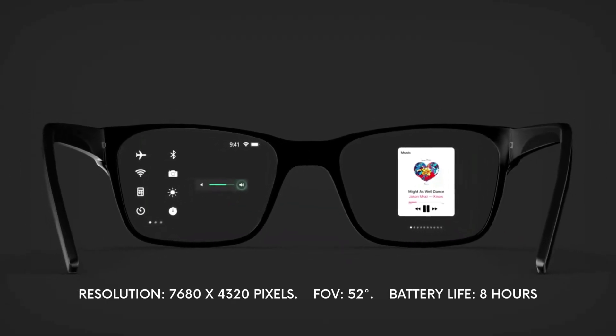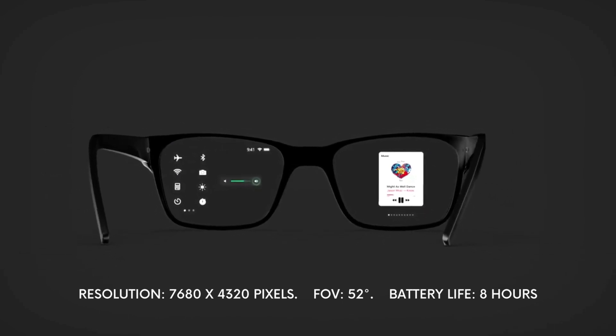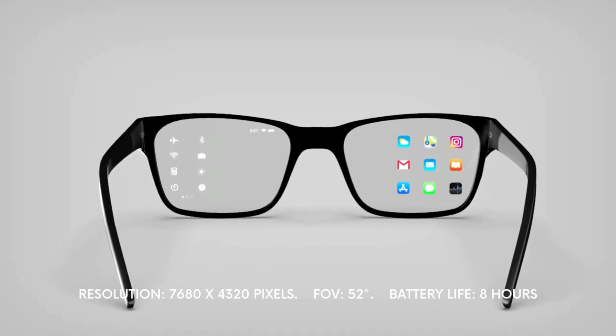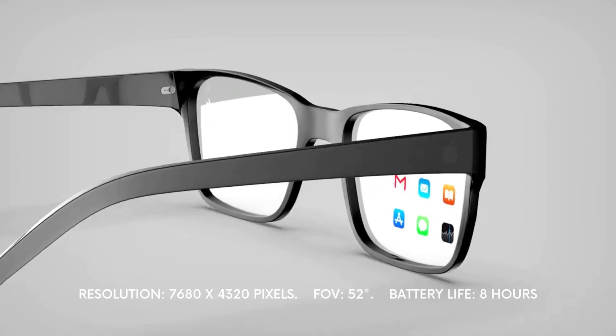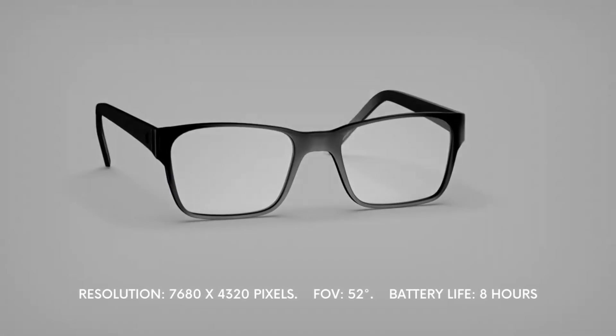They may even be able to change the user's background similar to Zoom, and allow users to view different parts of the world through projection using its lenses. Very little is known, and getting information about any other specs of the Apple Glasses is based solely on them living up to the standards set by their existing competitors.